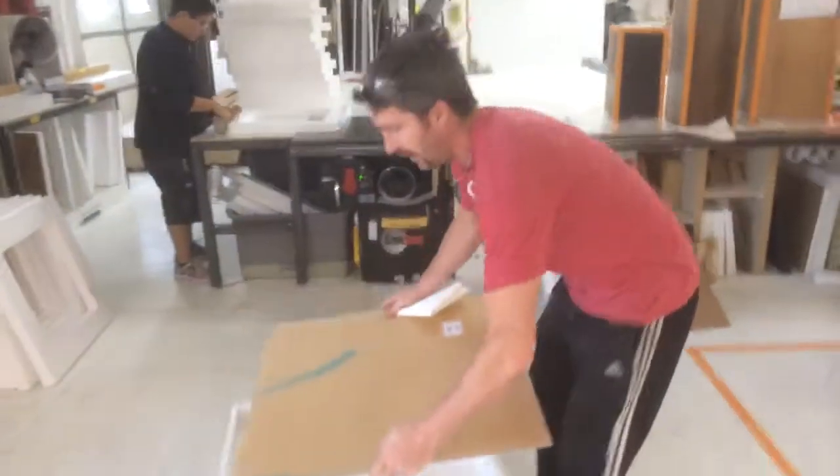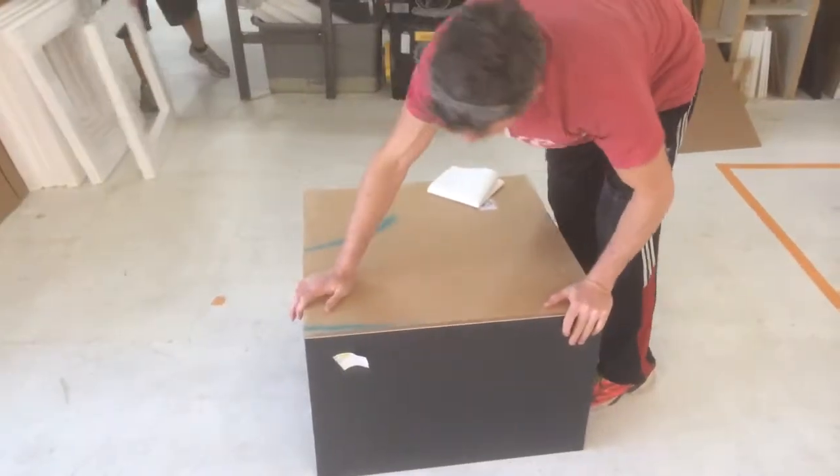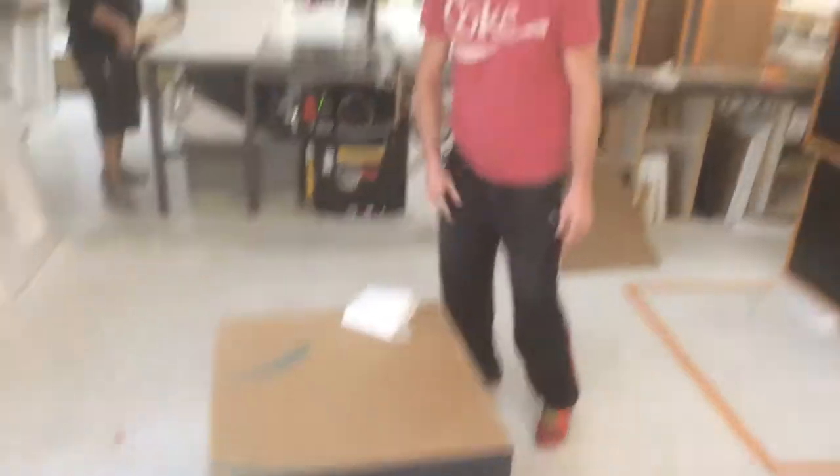You'll sit it right on top, give it a nice firm little push down, and then you'll be ready to go. Thanks again. Here's Lori.